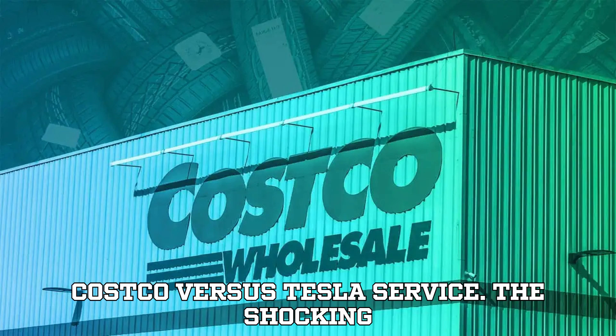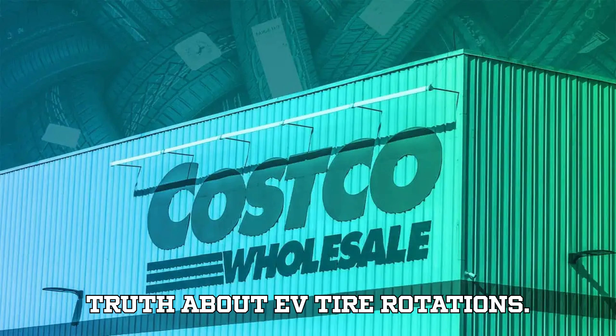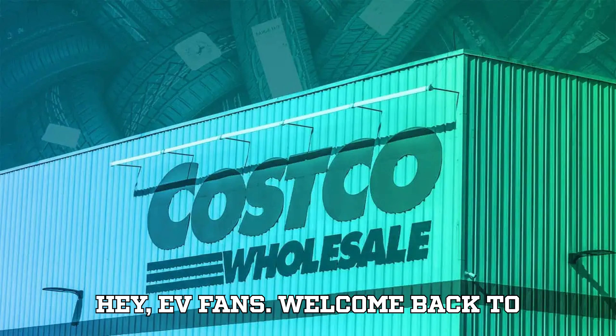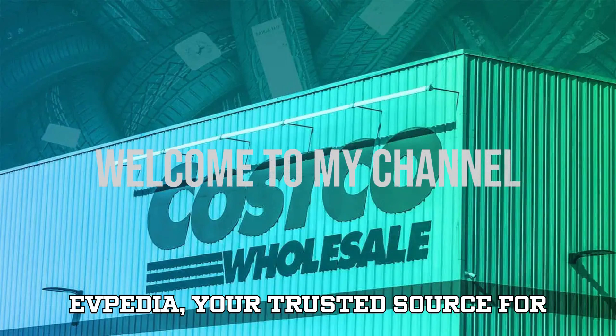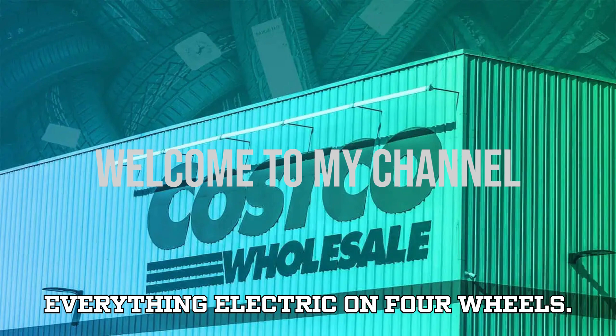Costco vs Tesla service — the shocking truth about EV tire rotations. Hey EV fans, welcome back to EVpedia, your trusted source for everything electric on four wheels.